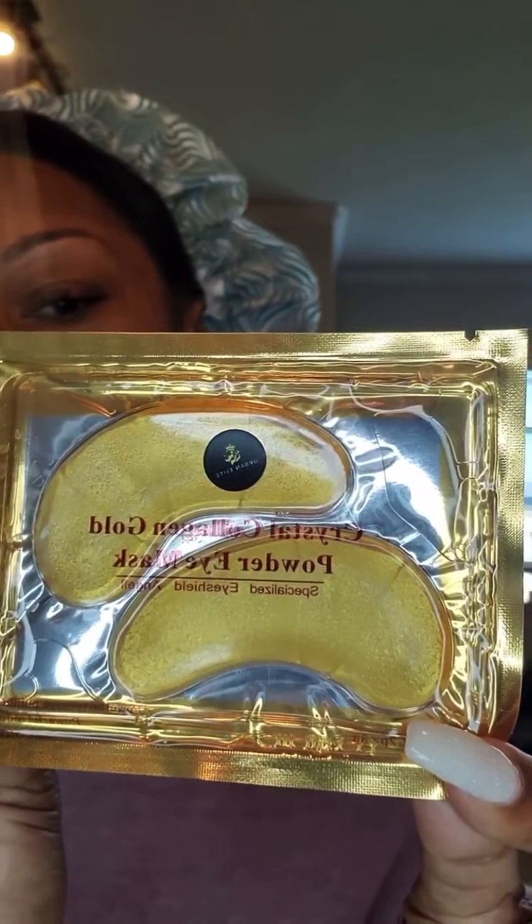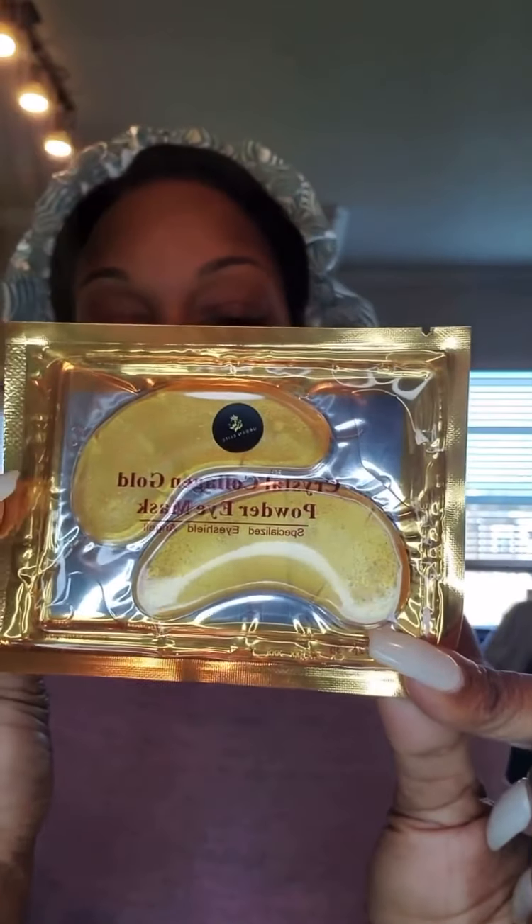I purchased his crystal eye mask. This usually goes for $20 a pair, regular $50. The things on here are very affordable. This is for aging and fine lines.